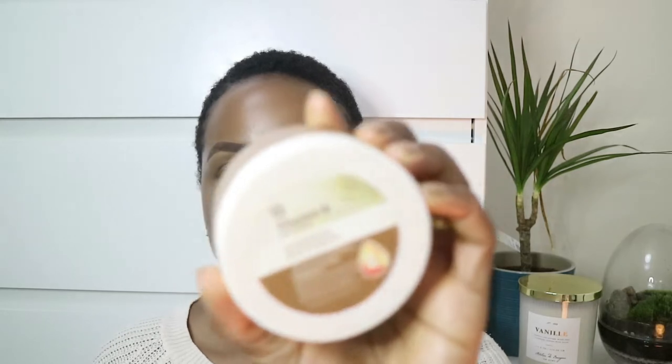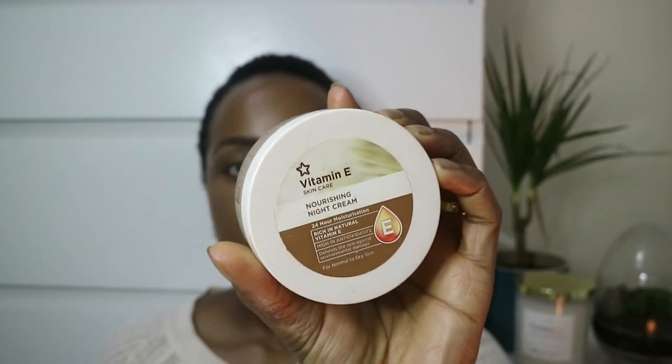The first thing I want to talk about is something I've spoken about before in my previous videos — this is my Vitamin E Nourishing Night Cream from Superdrug. It's just a really, really good affordable moisturizer. It has a really creamy texture and it absorbs into the skin really, really well. I have the day and the night version. I've finished this one up because I do have quite a few day moisturizer options, whereas with night cream I only have two on the go.